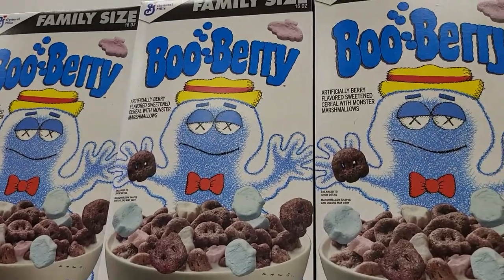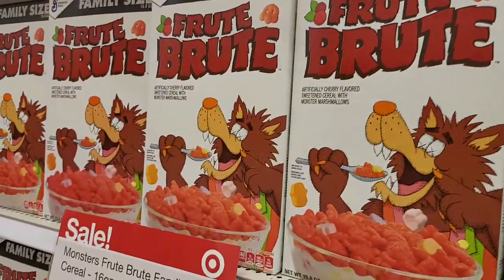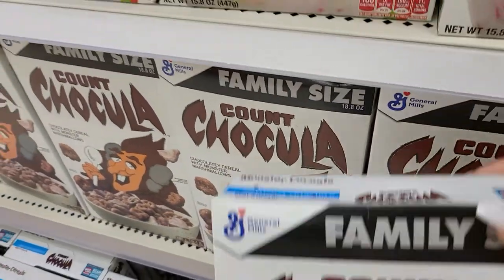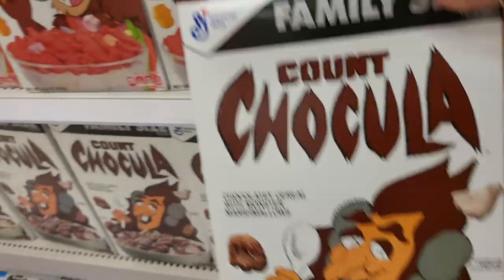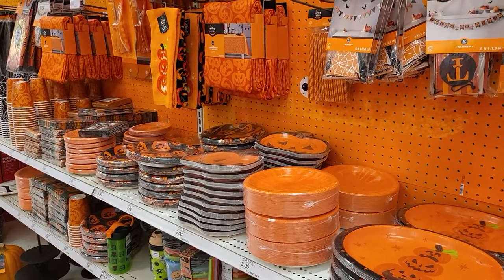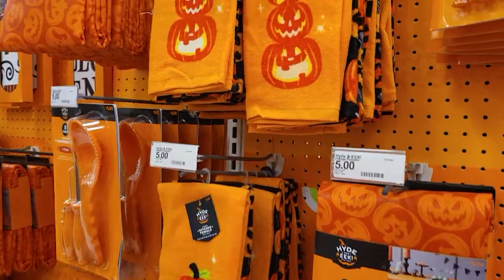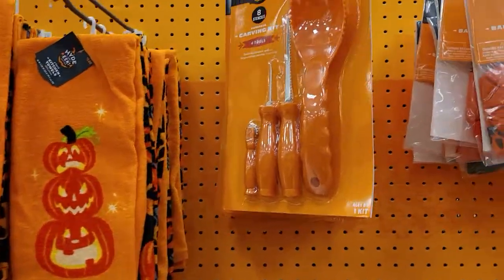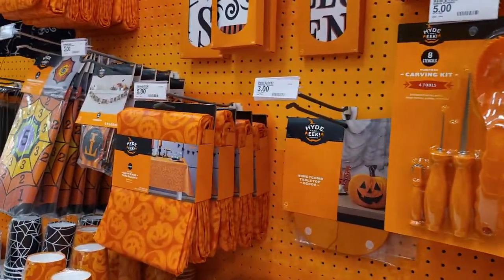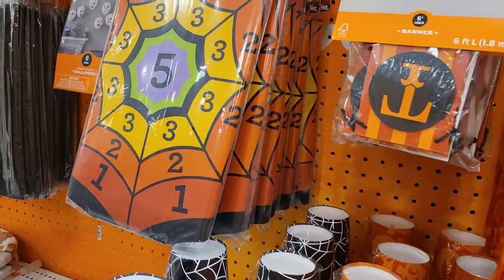Every year around this time they bring out the old school breakfast cereals that you can only get around Halloween. They also have everything you need to decorate your table for any Halloween party — pumpkin carving kits, tablecloths, anything you could possibly need, they have it.